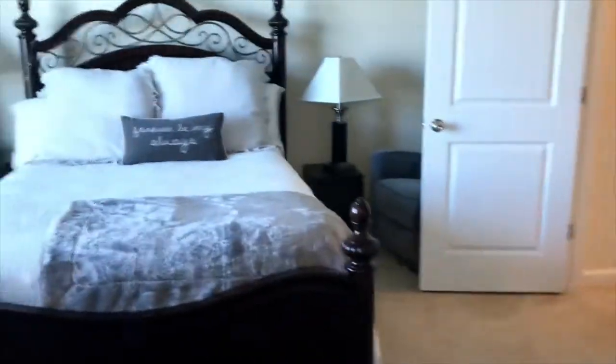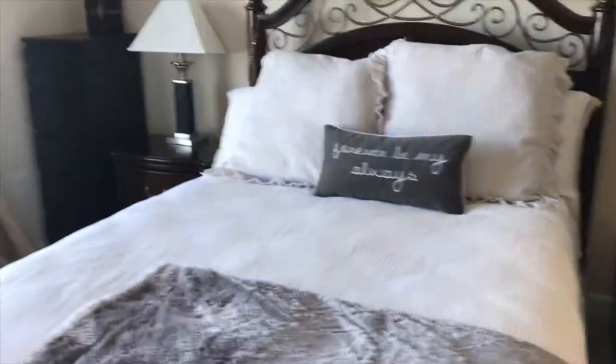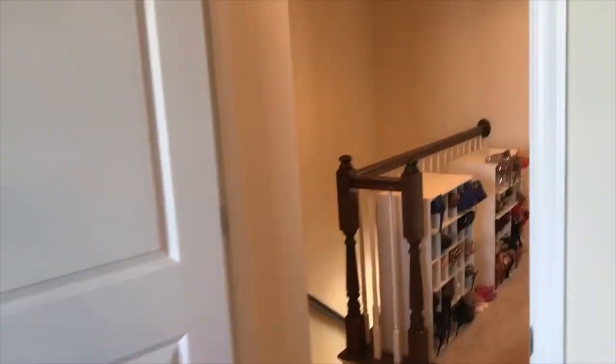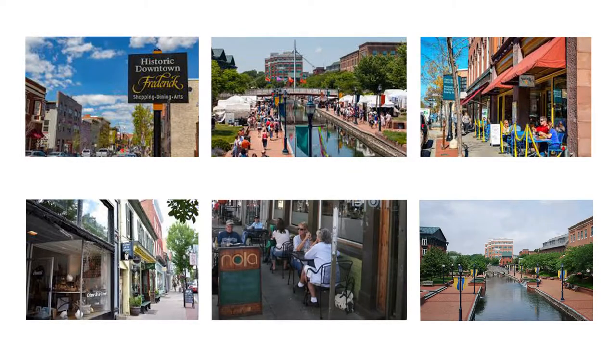This home is listed for $372,000 — it's a great value. It's great for commuting in any direction, just a hop, skip and a jump to 270, downtown Frederick for unique shops and some of the DC area's best dining experiences.